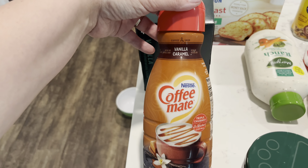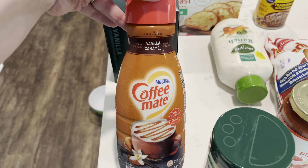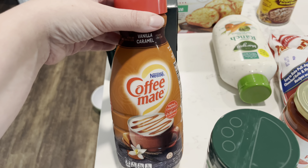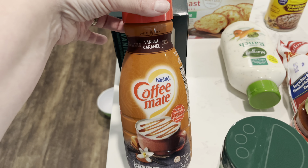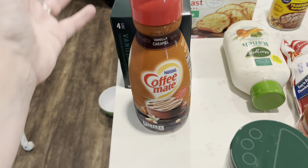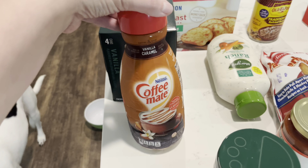I went ahead and picked up some Coffee Mate vanilla caramel. I've never had this one actually. I usually buy the Food Lion brand or the cinnamon vanilla Coffee Mate, but they didn't have either of those. So I decided to give this one a shot this week — hopefully it is good.